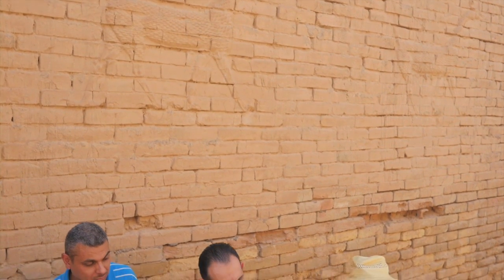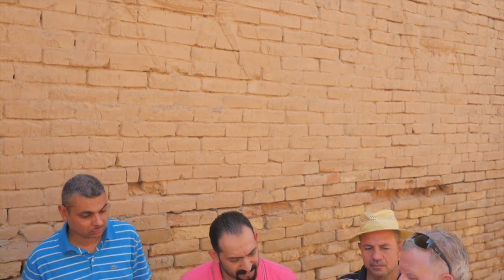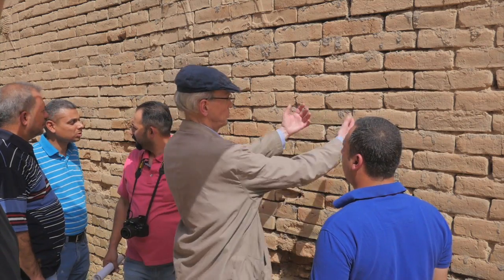Although conceived prior to the current crisis in looting and the destruction of antiquities, the Babylon Documentation Work Group's mission has now become all the more important for Iraq.